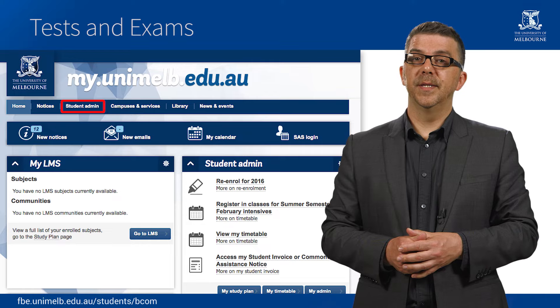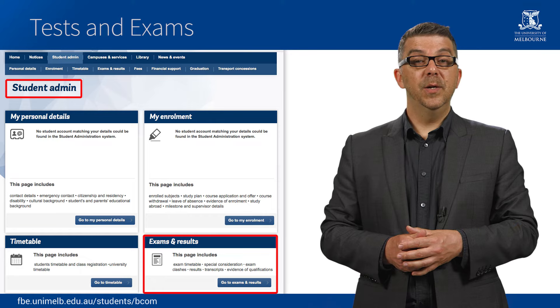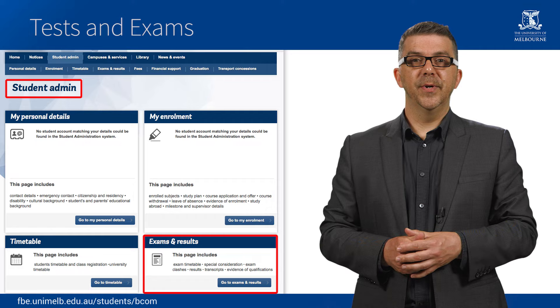The end of semester exam timetable is usually published eight weeks prior to the exam period. You can access your personal exam timetable through MyUniMelb. It will tell you the date, location, and start time of each exam. Closer to the exam period commencing, it will also tell you your seat number. Remember to arrive early to each exam so that you can find your seat.